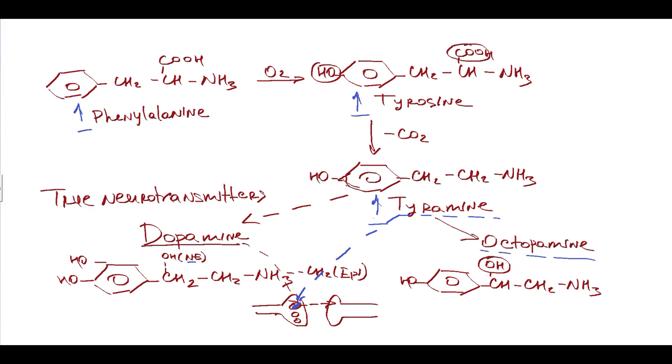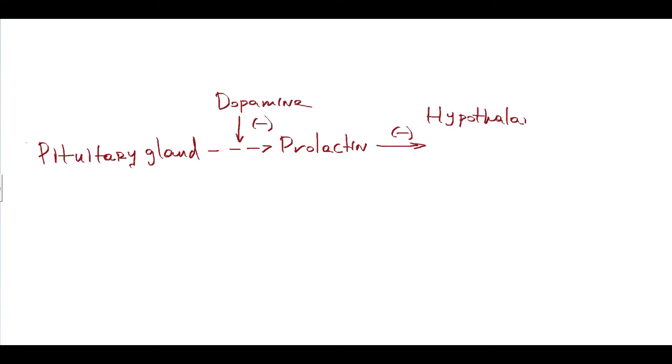Instead of dopamine, tyramine is secreted from the presynaptic neuron and acts differently, thereby disrupting neuron signaling. That is why they are called false neurotransmitters — they have a similar structure but act differently compared to true neurotransmitters. Here is the central concept of the pathogenesis of hypogonadism: the pituitary gland secretes prolactin, and prolactin secretion is controlled by dopamine. Dopamine inhibits prolactin secretion.